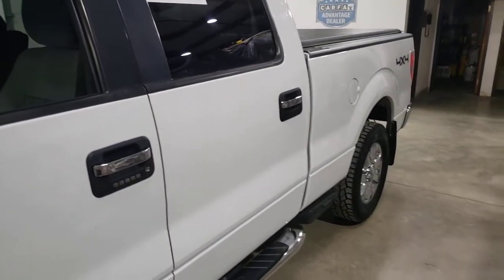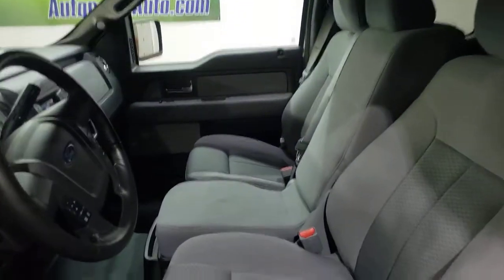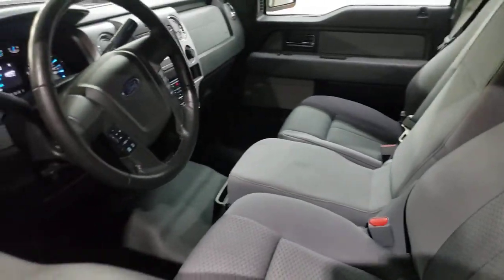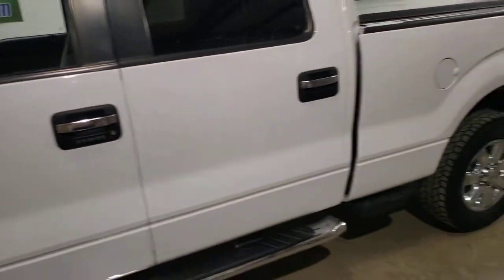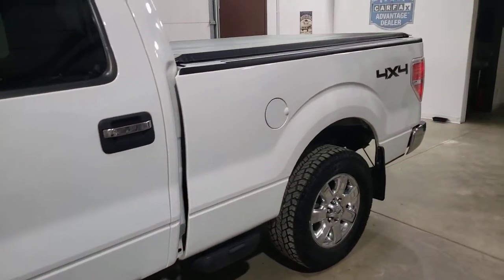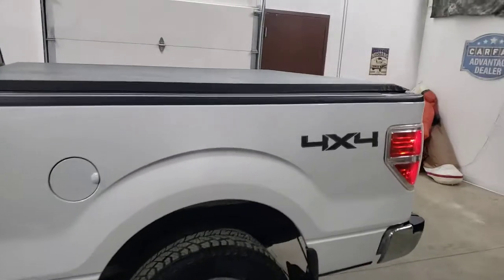Remember, we're the dealership without the outrageous hidden fees. It's got the 100-point inspection. We're going to buy you the 12-month, 12,000-mile powertrain warranty that's good nationwide. You can upgrade that warranty reasonably. Tow package.